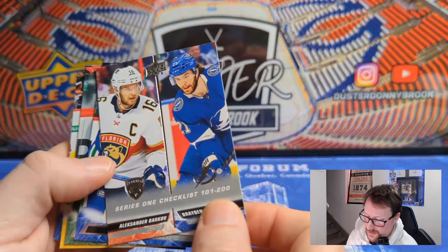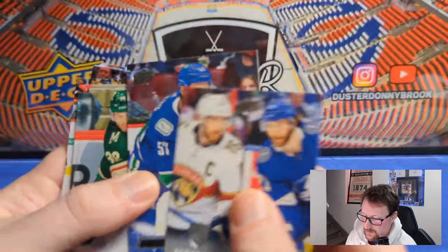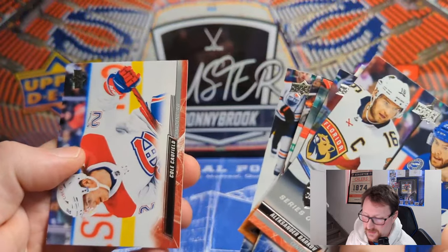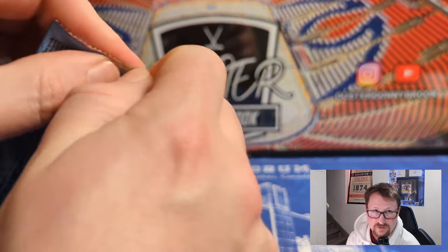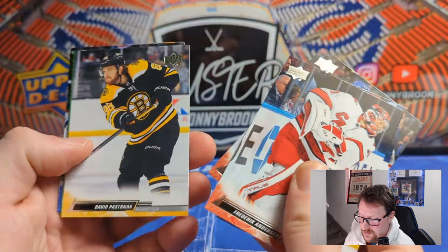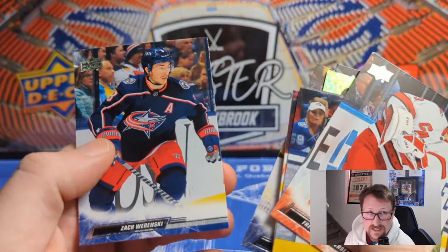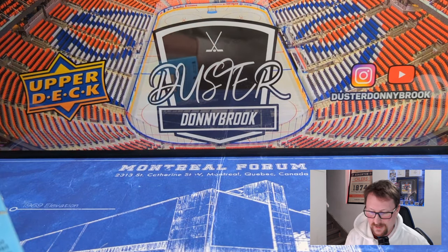Pack six starts with a checklist — Barkov and Brayden Point, so that's 101 to 200. Tyler Myers, Ryan Hartman, Michael Matheson, Igor Shesterkin, Oscar Lindblom — another base pack. Kyle Yamamoto and Cole Caufield. Base packs are rough — Upper Deck already doing a great job reminding me why retail sucks. Broderick Anderson, Jack Roslovic, Joel Armia, David Pastrnak — and there's our Green Dazzlers of Tyson Barrie and Barclay Goodrow, Yosi Saros, and Zach Werenski.